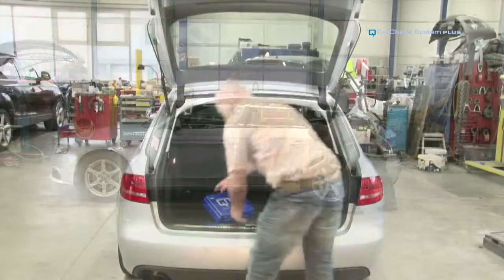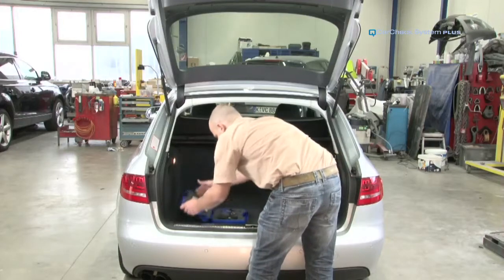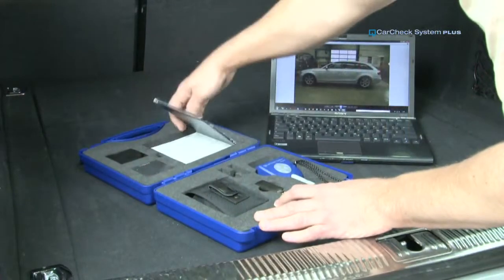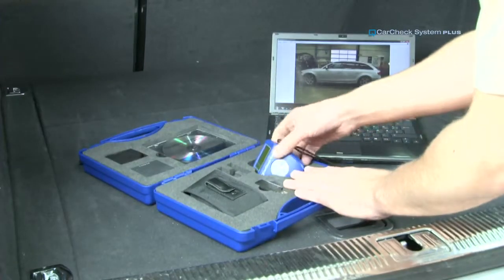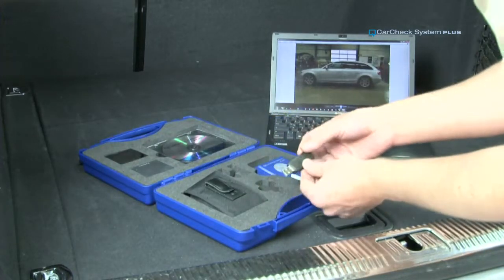In close cooperation with car experts, Automation Dr. Nicks Germany developed an easy-to-use measuring and documentation system. The new CarCheck System Plus consists of the PC software for creating logs and archiving data, a gauge with 5mm measuring probe, and a dongle for wireless communication between gauge and PC or laptop.